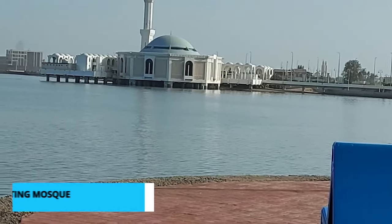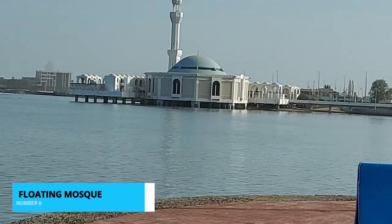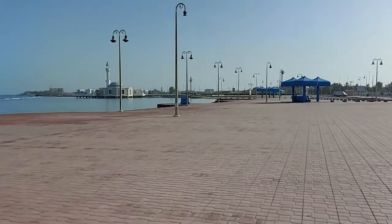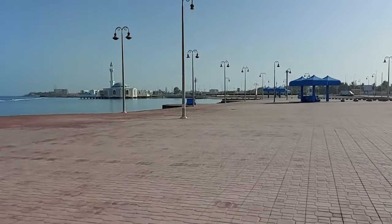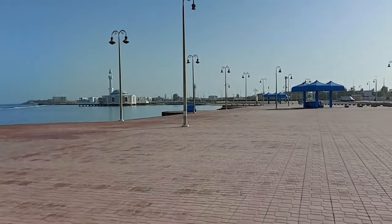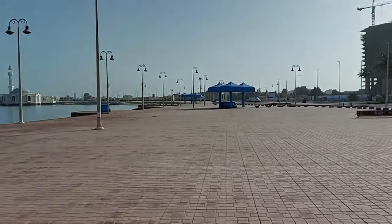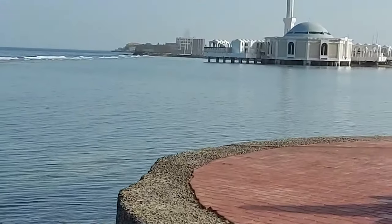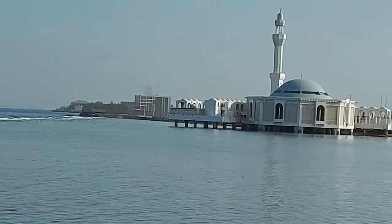Taking the number 6 spot, we have the Floating Mosque, Al-Rama Mosque. The Floating Mosque is a must-visit attraction in Jeddah, Saudi Arabia. Its unique architectural design and serene location along the Red Coast make it a truly captivating sight. Step inside to experience a tranquil atmosphere and admire the stunning views. This mosque offers a peaceful and spiritual retreat, leaving visitors with a sense of awe and tranquility.